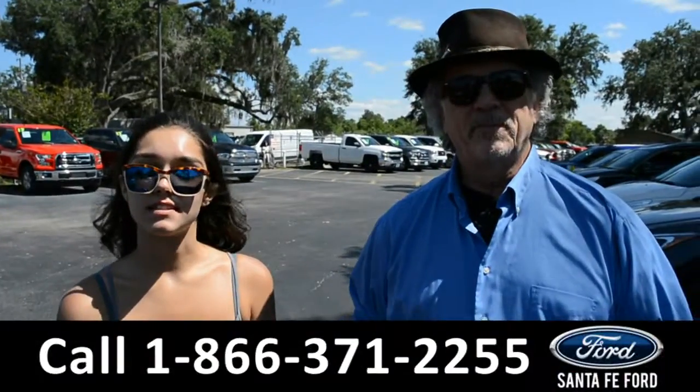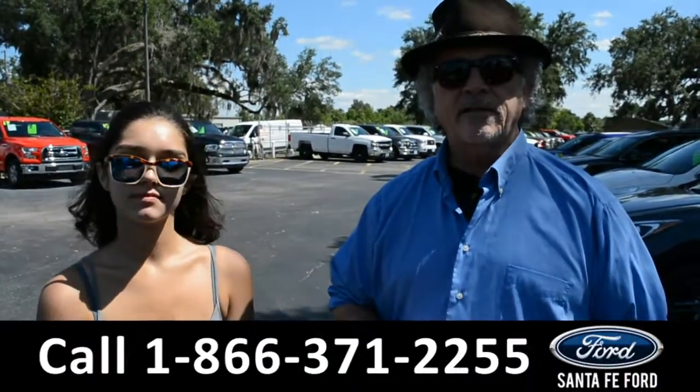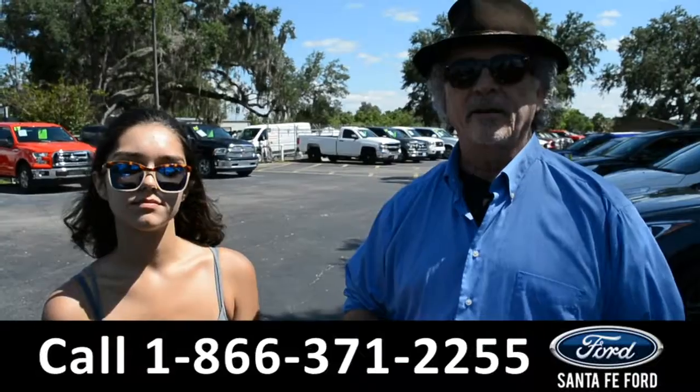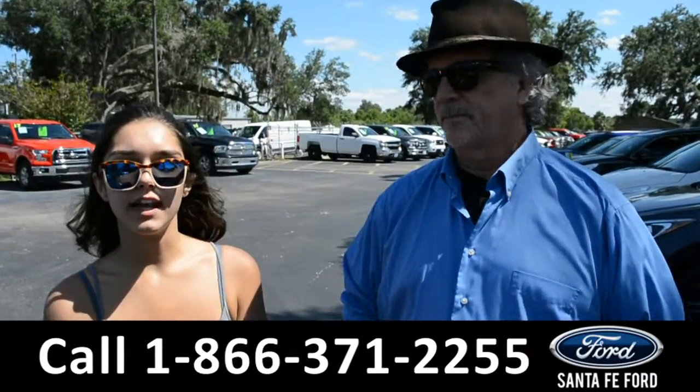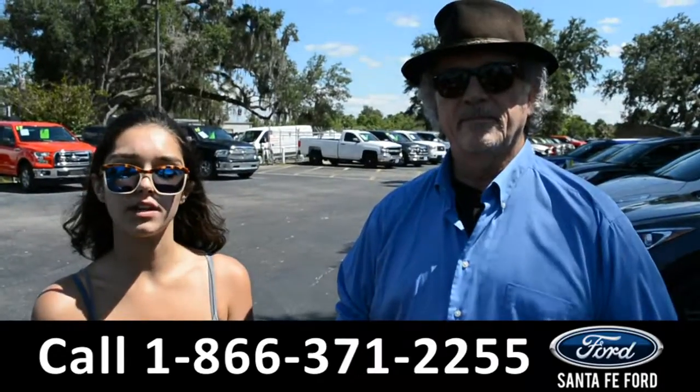Hey, this is Randy and this is Anna. SantaFeFord.com, your Ford Truck Supercenter, I-75 at exit 399. Right now we're going to take a closer look at this 2017 Ford F-250. Stay tuned for more details.